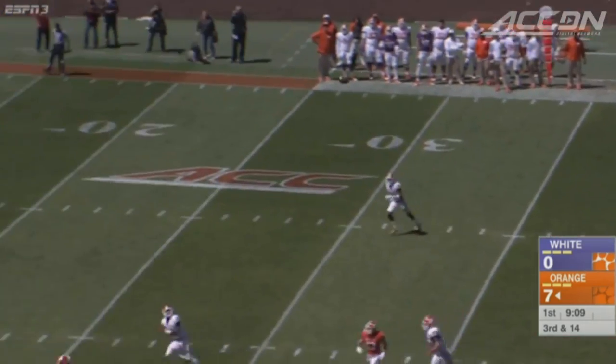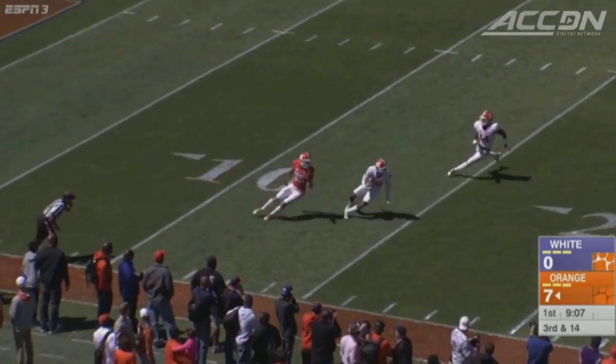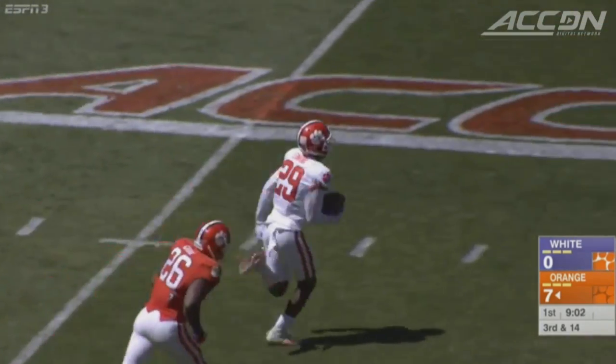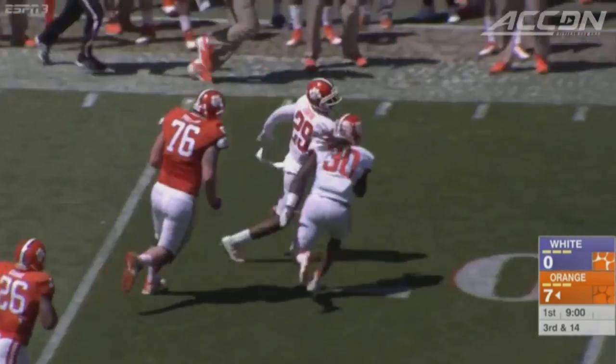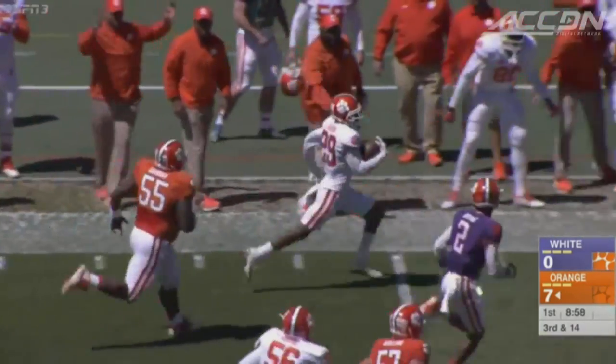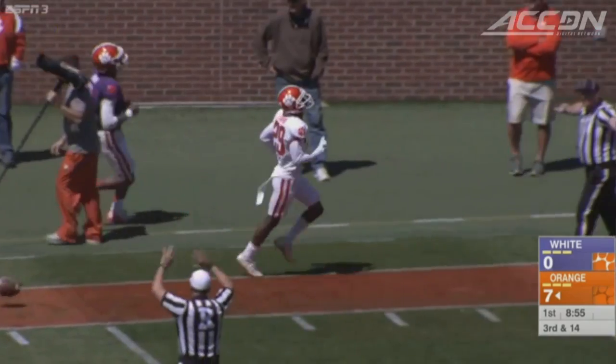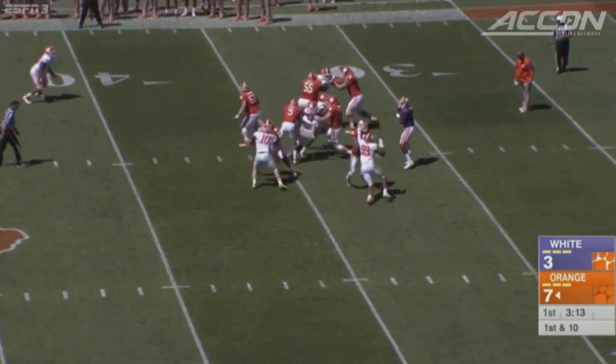First quarter still, Clemson looking for some new players to step up in the secondary. Marcus Edmund picks off Kelly Bryant. Look at this return — he is vying for a starting job at cornerback. The 44-yard return gets him right there, pushed out of bounds in Orange territory.